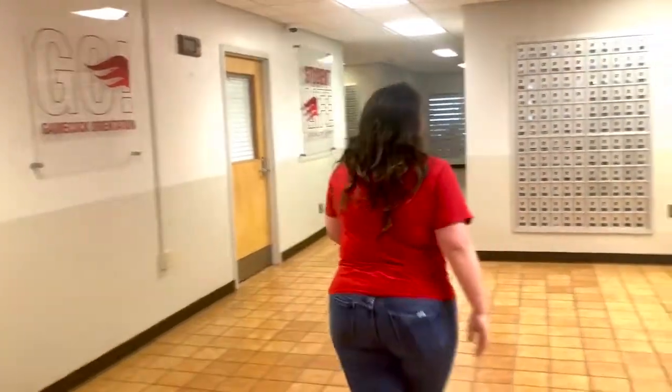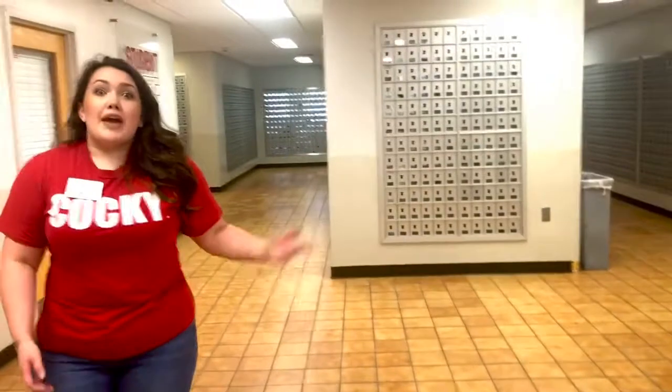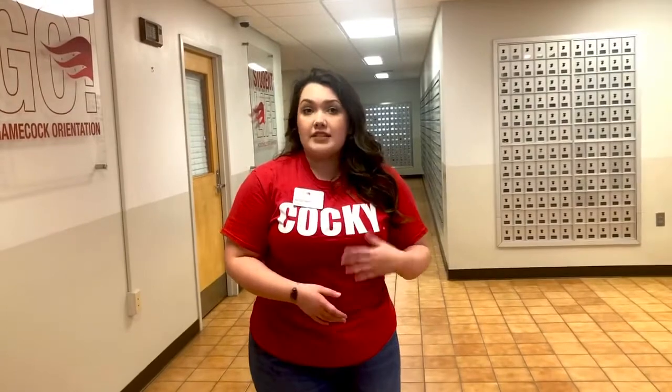Back here you can see the mail center for the university. We do offer a free mail system for our students that live on campus. This is where you can get any type of mail, care packages, Amazon Student Prime packages — anything like that you can check here. It is a free service, but you do have to sign up for it once you move onto campus. You'll have the same code and the same box number all the way through your four years here at JSU, so it's very convenient.